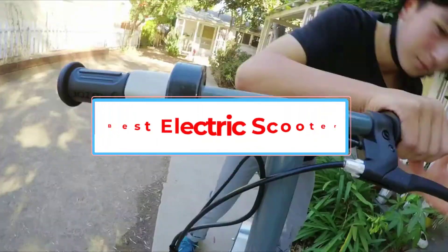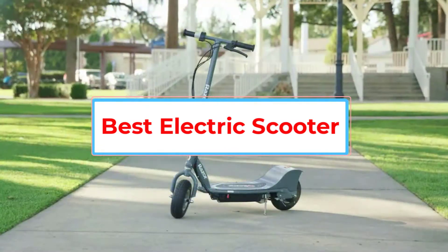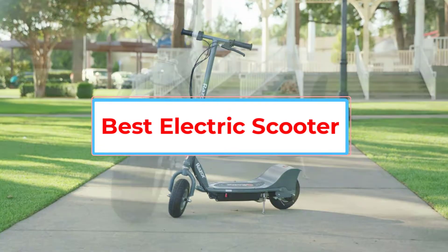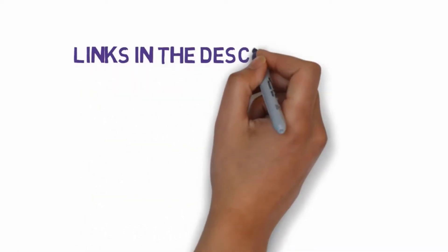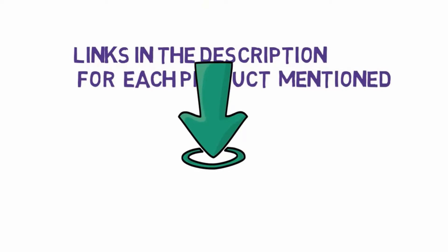Are you looking for the best electric scooter? In this video we will look at some of the 5 best scooters on the market. Before we get started, we have included links in the description, so make sure you check those out to see which one is in your budget range.